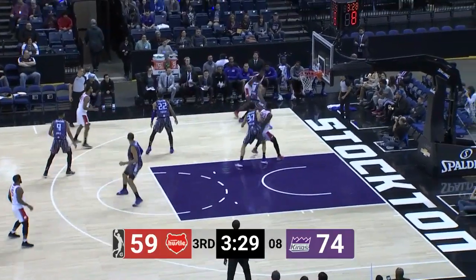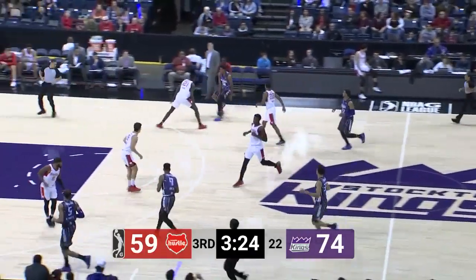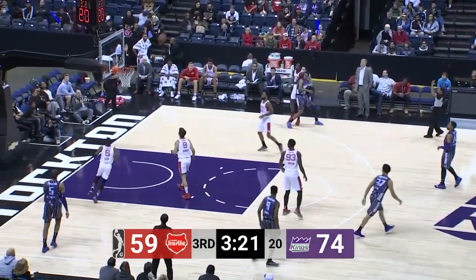Gabriel comes up with a nice strip, good defense by Stockton, and Troy Williams will slow it down. Look at that on-ball defense. You had Gabe Vincent with on-ball defense and then Cam Reynolds just shuffling over to help, letting his guy know he's there.